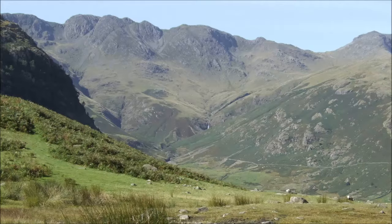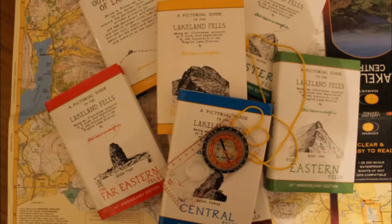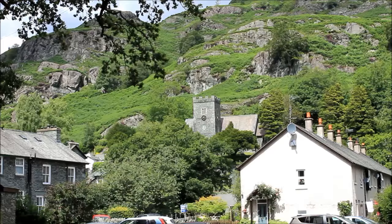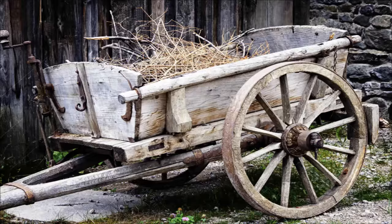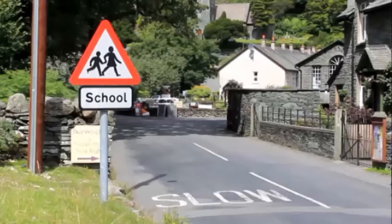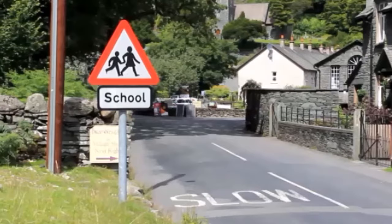Wainwright's Inn. With this being walking country you might think that this is named after the celebrated walking guide author Alfred Wainwright, but it actually refers to the village wainwright. A wain was a small farm cart — the village wainwright made and repaired them. We're going to turn left just before this school sign.